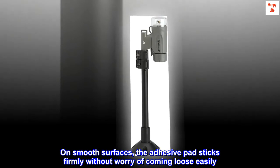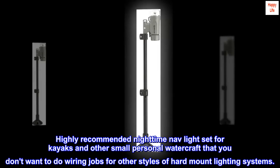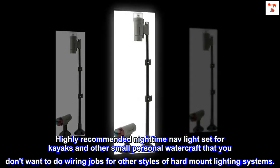On smooth surfaces, the adhesive pad sticks firmly without worry of coming loose easily. Highly recommended nighttime nav light set for kayaks and other small personal watercraft that you don't want to do wiring jobs for other styles of hard mount lighting systems.